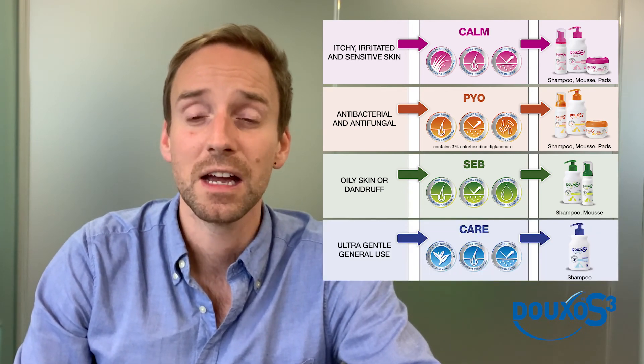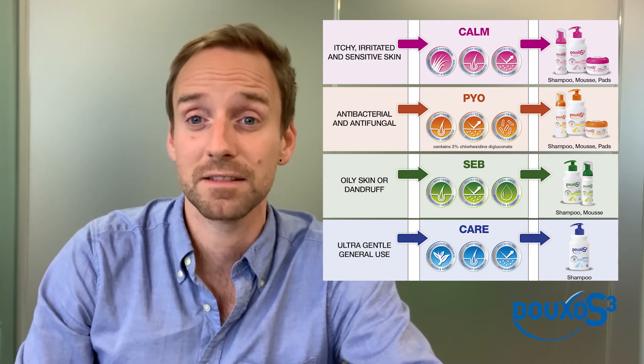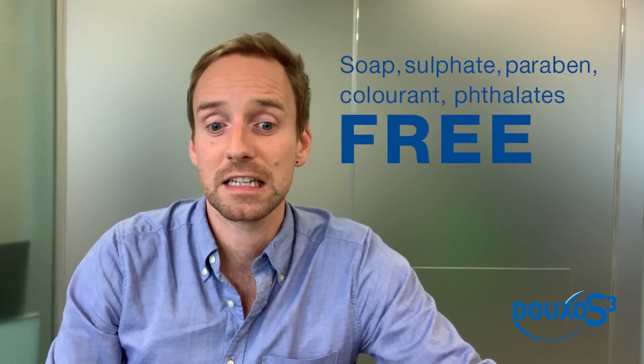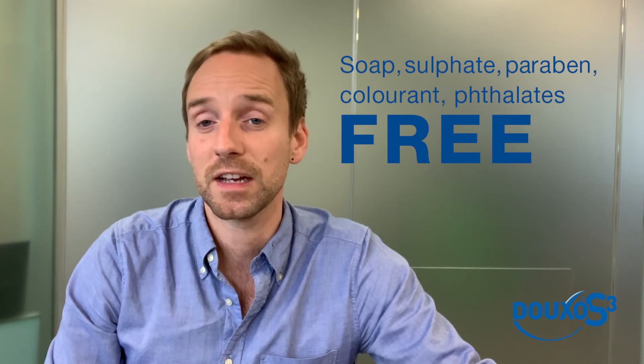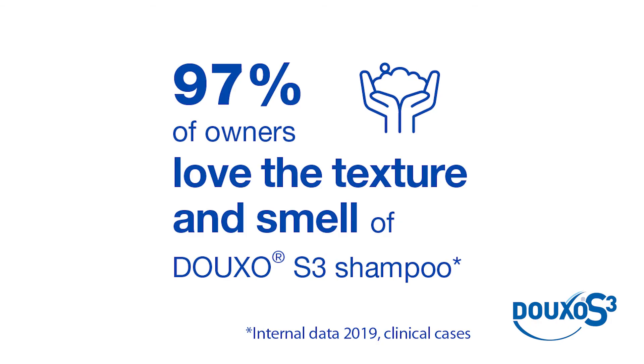Lastly there's the Care range, or the blue bottle, which is a general gentle everyday shampoo for cats, dogs, and puppies, and it only comes as a shampoo. The entire range contains no controversial ingredients or additives such as soaps, parabens, sulfates, or phthalates, and the cocoa vanilla fragrance is hypoallergenic. Duxo S3 products are pH adjusted to promote a rich and diverse microbiota and to keep the skin as healthy as possible. 97% of owners love the texture and smell of the products, even in the presence of chlorhexidine, which can have quite a medicated smell.